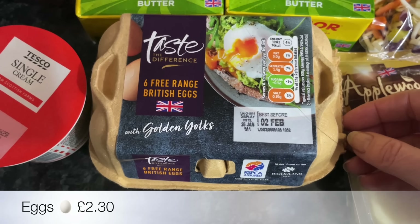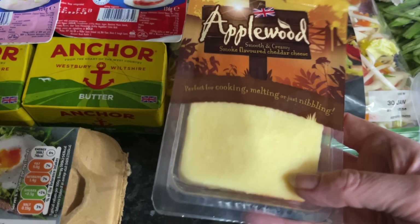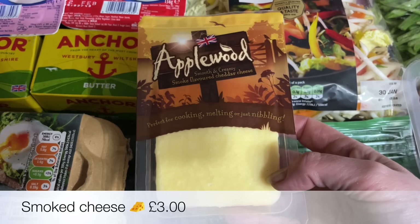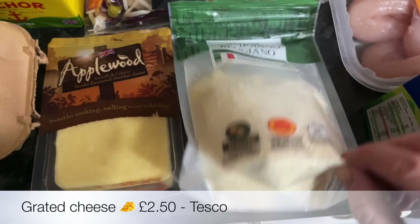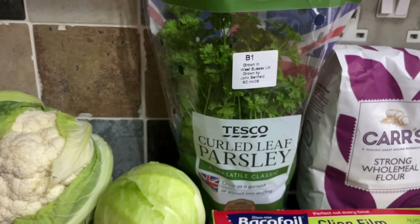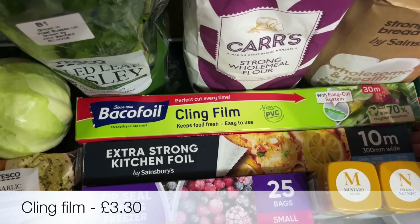We're going to be having stir fry, so I've got some stir fry mix and then six eggs — the yolks are really orange, they're lovely. I needed some smoked cheese for a recipe: it's for a smoky cheese sauce I'm going to be doing. I was looking for grated parmesan, couldn't find any, so I got this one — I don't imagine there's going to be much difference.